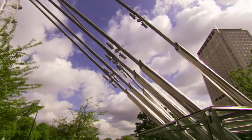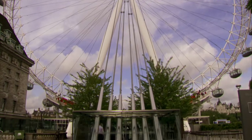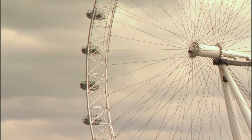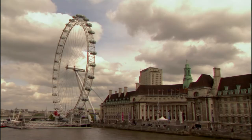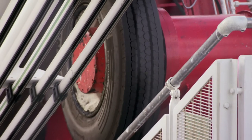These cable backstays anchor the Eye into 33 metres of concrete. So it's up and it's secure. How does it keep smooth and stable while carrying up to 800 passengers at a time? For that, we need to look to the Eye's pods and some pretty special truck tires.